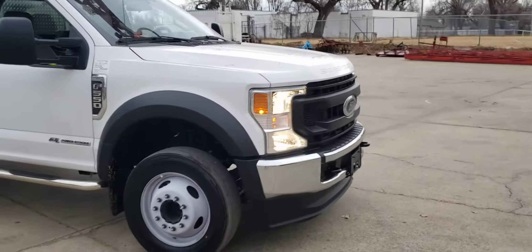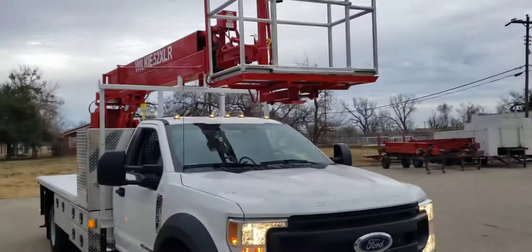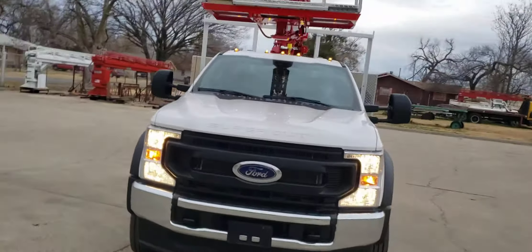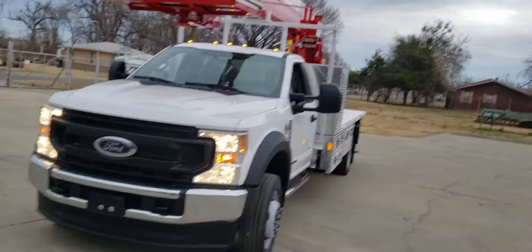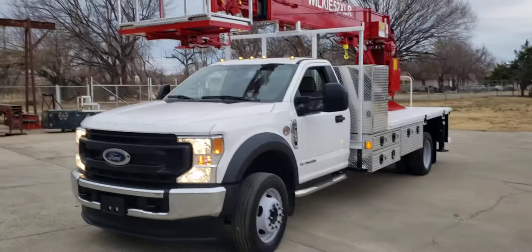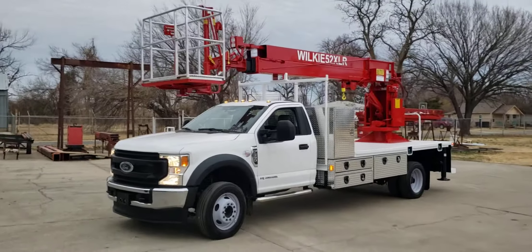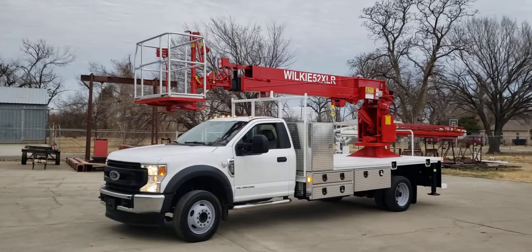It's also got upper tow hooks on the front. This particular unit is sold and will be headed out to its new home shortly. Thank you guys very much for watching — please like and subscribe, and have a great day!